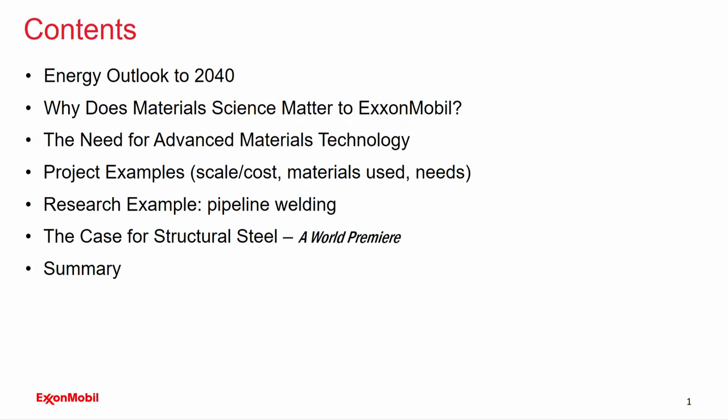My academic background is from Ohio State University in materials science and engineering. I have a PhD from that institution. So this will be the contents: I'll provide some insights about global demand and energy needs out to 2040. I'll talk about why materials science matters to ExxonMobil, the needs of the oil and gas industry with regards to advanced materials technology, and I'll spend the bulk of the talk on project examples. I'll include a research example and a structural steel segment — that's an oldie but a goodie — and I have a world premiere saved for last.